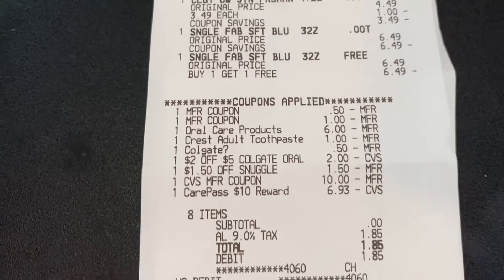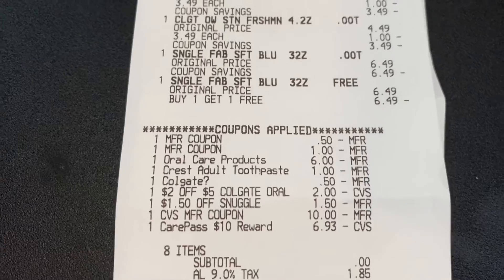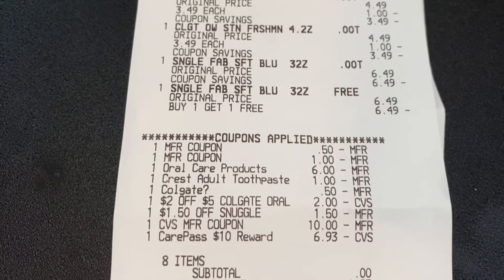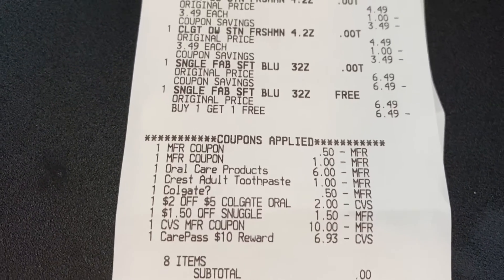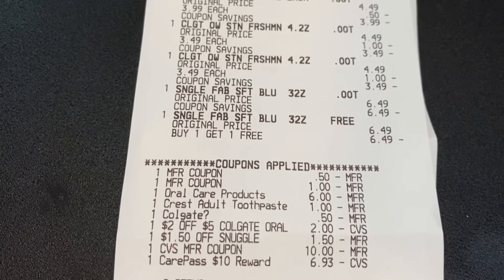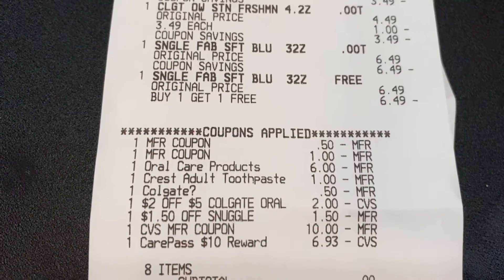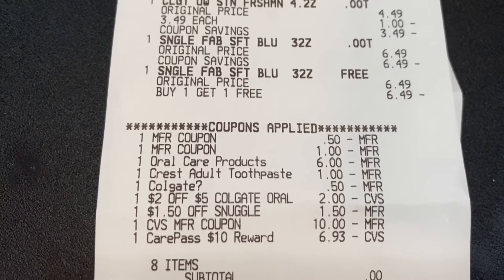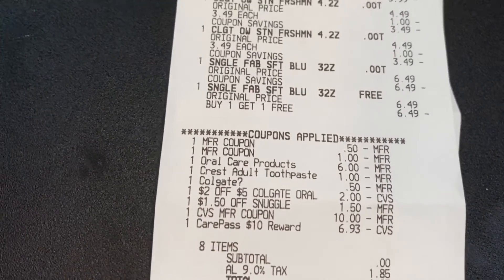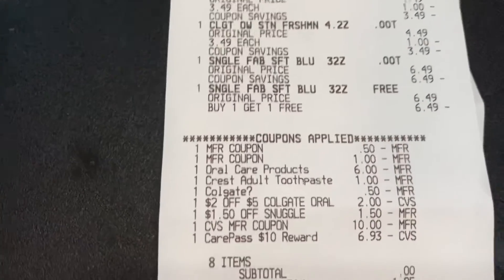These are the coupons that applied. I had a $0.50 paper coupon, and that $1 coupon was for the Snuggle. I had a $6 digital coupon for the Crest and Oral-B, a $1 off digital coupon that also applied, and a $0.50 digital coupon for the Colgate. The $2 off five Colgate CRT also applied, and the $1.50 off Snuggle CRT also applied.